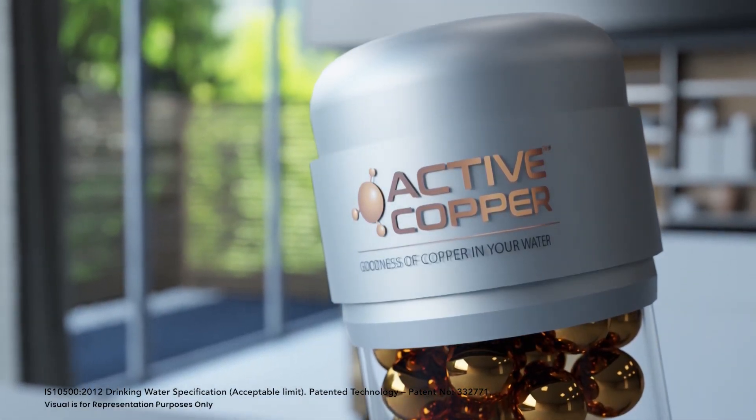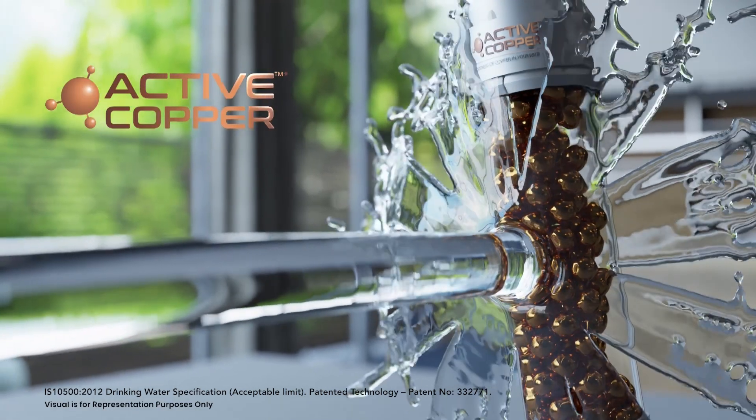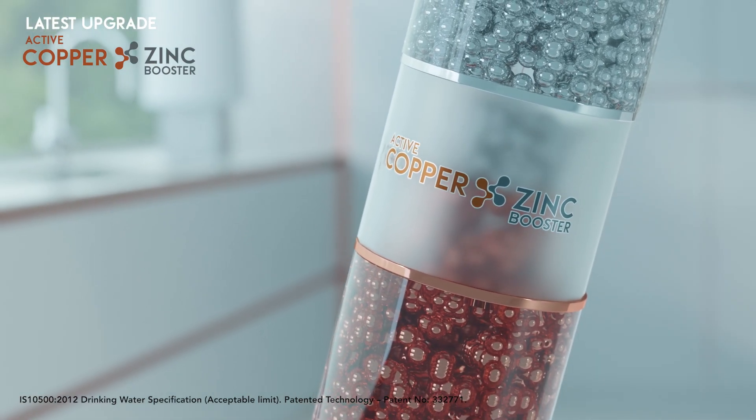The Aqua Guard Active Copper technology instantly infuses the right amount of copper in our water as per BIS standards, without the hassle of cleaning copper vessels. Not just active copper — Aqua Guard also provides the goodness of zinc through the newly introduced booster technology.